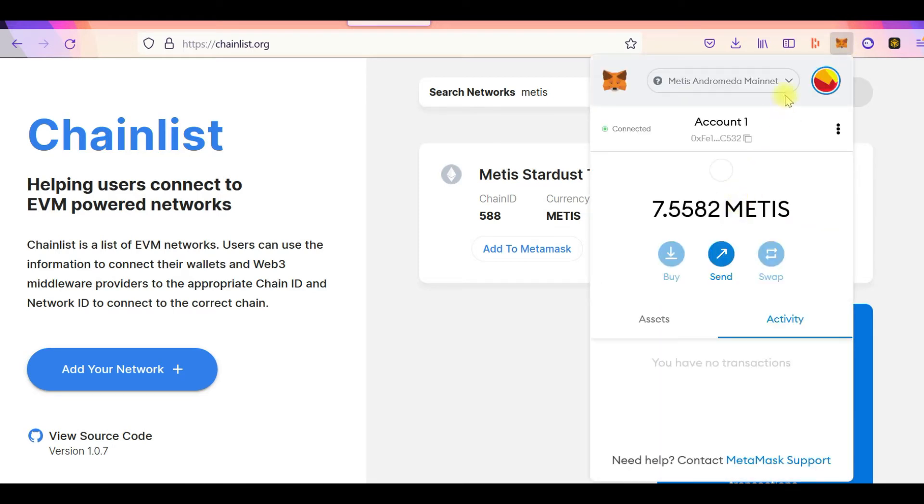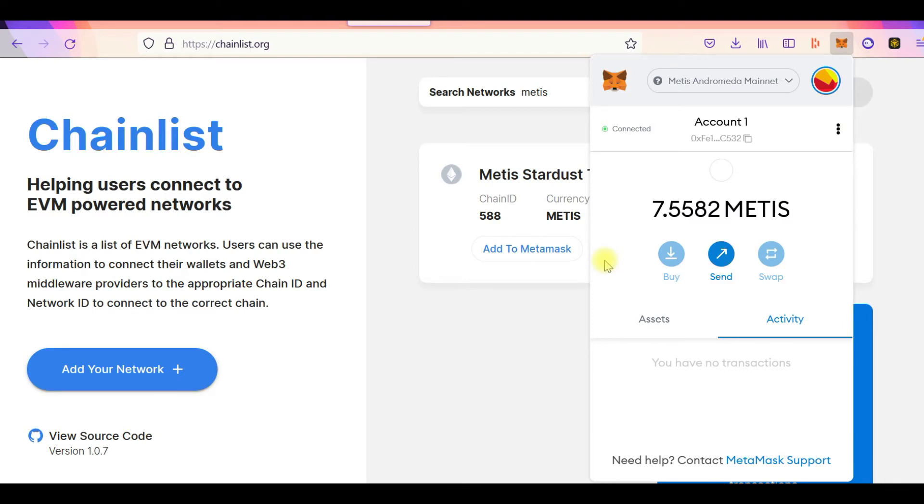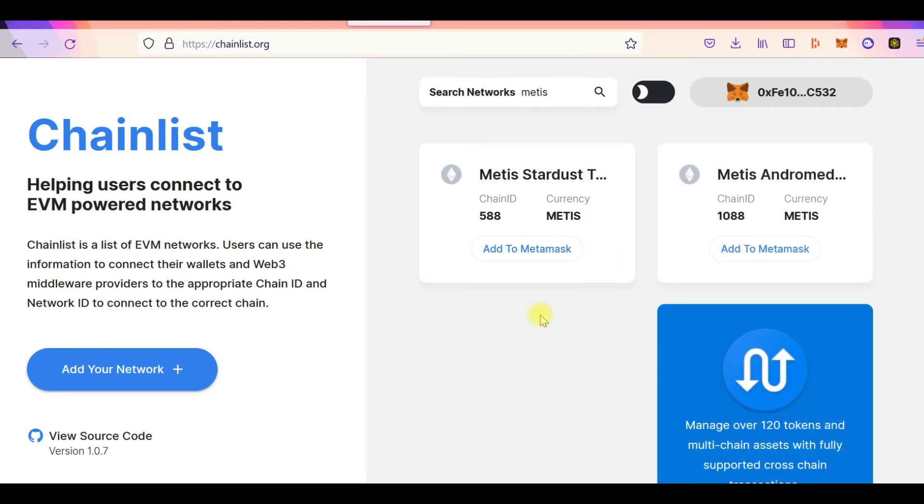In my wallet, you can see I have Binance Smart Chain, Metis, and Ethereum — all networks set up properly. Since Metis is still a relatively new chain, there is not a ton of liquidity at the moment. People are bridging to Metis, but Metis is not really listed on any major exchange like Binance or FTX. So how do you get your token to Metis and how do you interact with the Metis network?